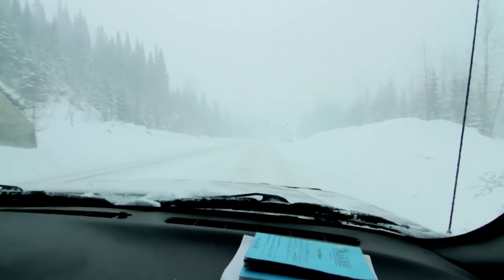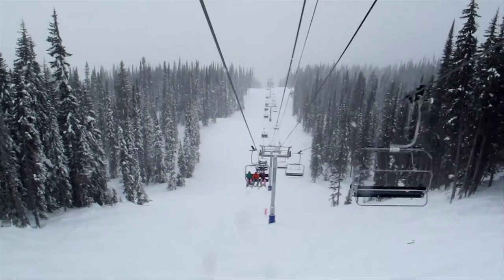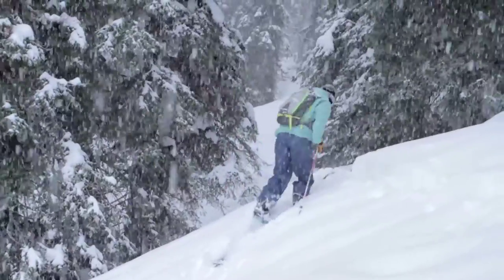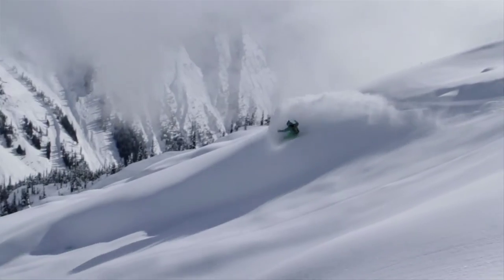Revelstoke has been blowing up because storm chasers like us can choose how we want to access the goods each day. Within 20 minutes of the modern coffee shop you can be catching the Stoke chairlift at RMR, pinning your sled into prime snowmobile terrain, or heading up the skin tracks on Rogers Pass into Canada's best touring zones. Yancy and I came prepared to sample all three.